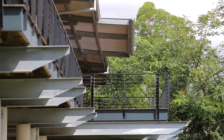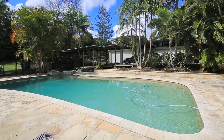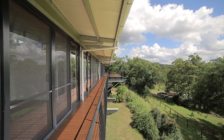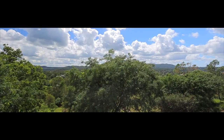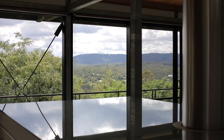Features include a full-sized floodlit tennis court, saltwater swimming pool with heated spa, entertaining wraparound balcony boasting exquisite panoramic views, media games room downstairs, and fully ducted reverse cycle air conditioning and intercom.